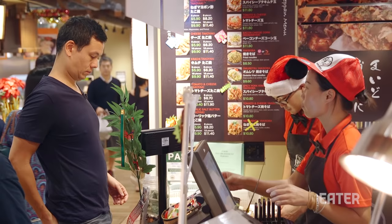Can I have just a regular order of takoyaki? Thank you. I'm gonna wait for my takoyaki, but I wonder if they'll let me go back and beat that drum.